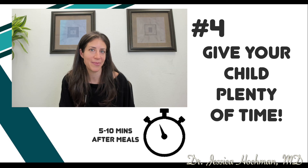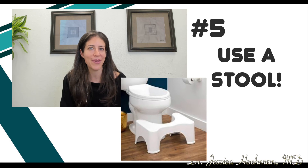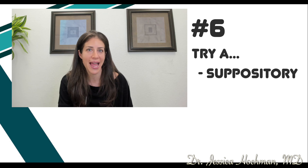After eating is a great time to try because the gastrointestinal system is ready to go. Tip number five: to reduce straining at the toilet, it's helpful to have your knees bent, so it might be a good idea to try a stool or something like a Squatty Potty. And lastly, tip number six: if diet and lifestyle changes aren't helpful, consider trying a suppository or a laxative.